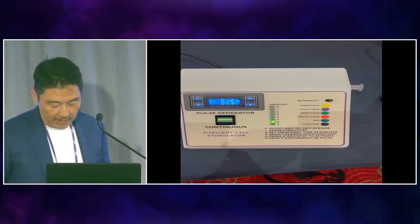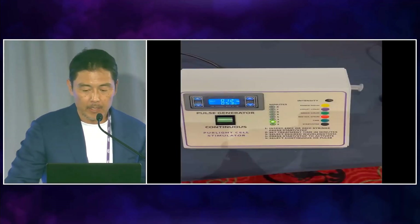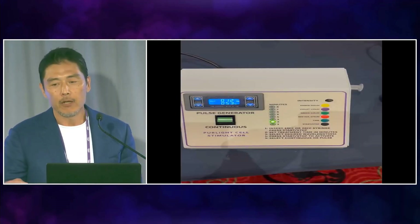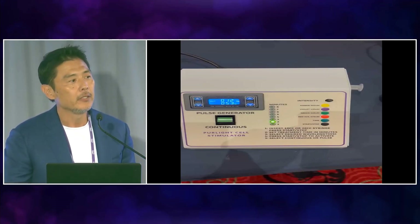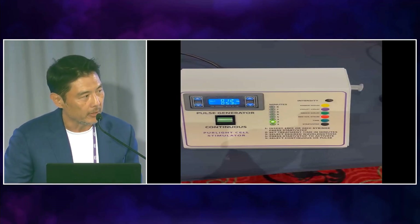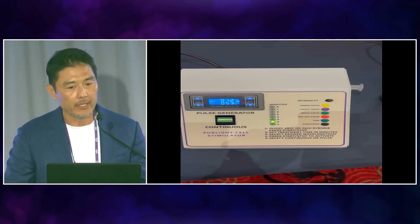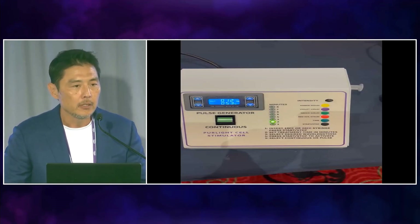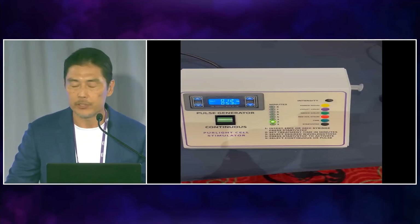The bottom line is: as you get older, your endogenous stem cell count goes down. The health of the stem cell depends on the vibrancy and potency of the mitochondria. So we can, in effect, charge the mitochondria with negative electrons via photobiomodulation.